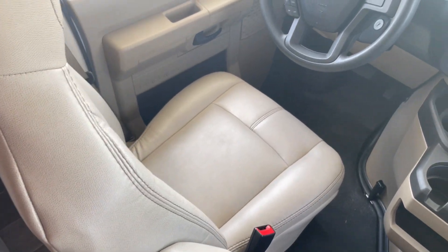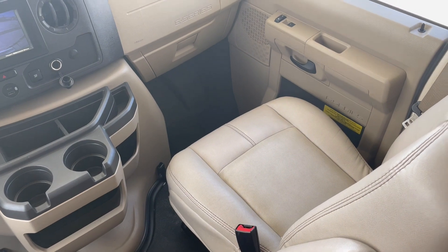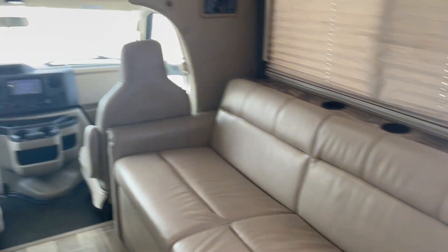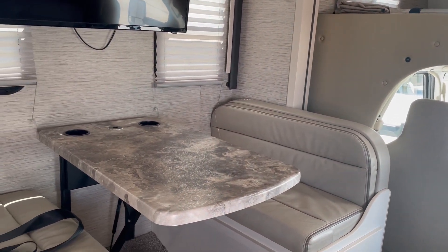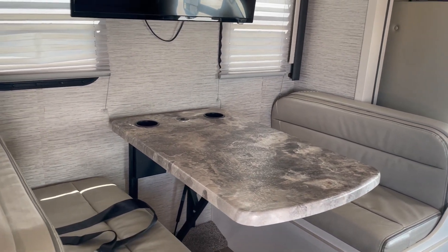The upholstery is in excellent condition, just like all of our units — everything is so well kept. There's a jackknife sofa, and you'll see a picture of how that opens up for sleeping in the still shots. Same thing with the dinette. This coach will comfortably seat or sleep five people; if you have little children you can even push it to six.